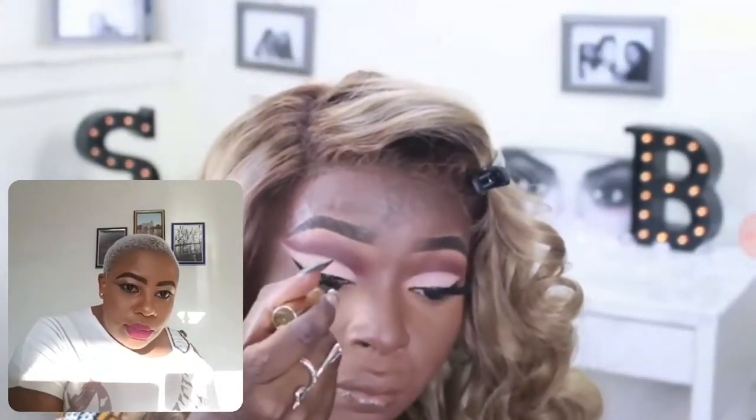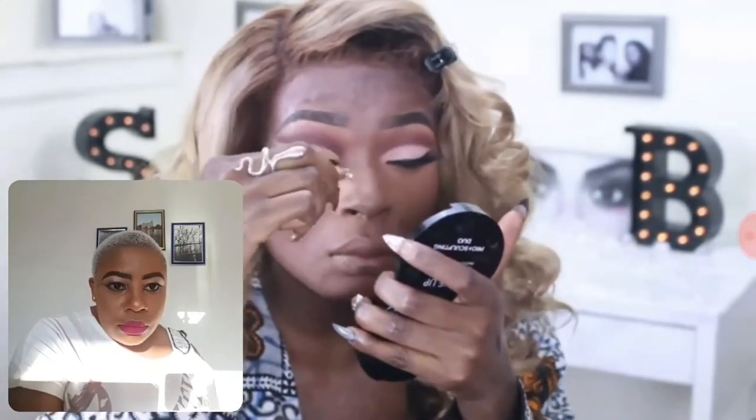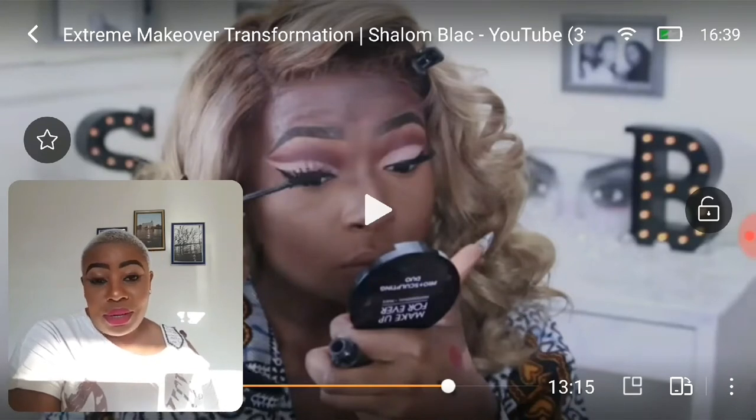I'm popping on my favorite eyelashes — Farah lashes by Huda Beauty — then applying mascara. It's been so many years trying to put on lashes, and I only succeeded today, but they're still not slaying perfectly!